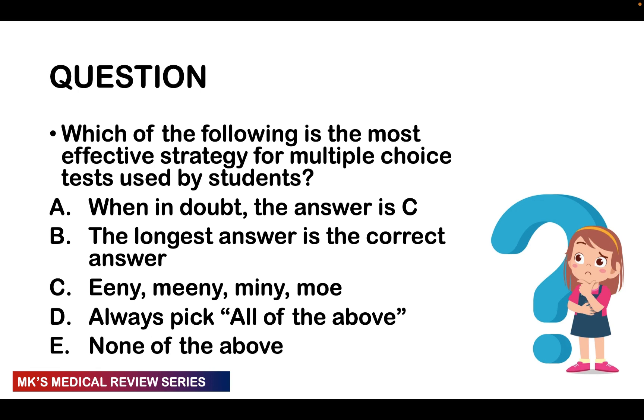Here's a question — which of the following is the most effective strategy for multiple choice tests? Option A: when in doubt, the answer is C. My sister always told me this — whenever you're doubting, she'd say the answer is most likely C, because psychologically, people tend to put C as the correct answer. So most exams will have a lot of Cs. Option B: the longest answer is the correct answer — though you're only in trouble when every single option has equal length.